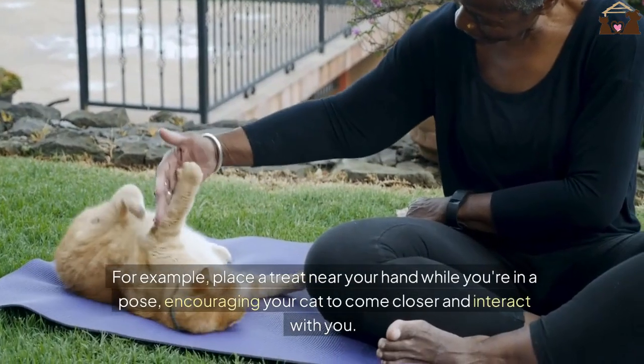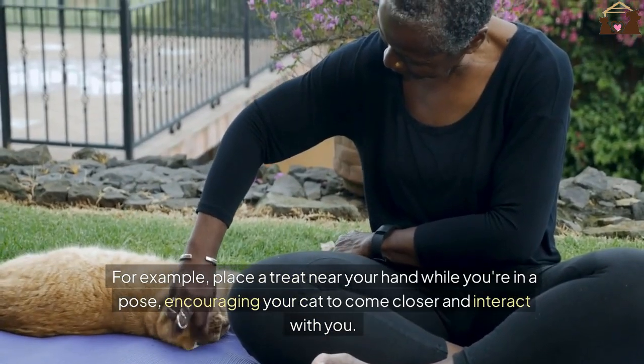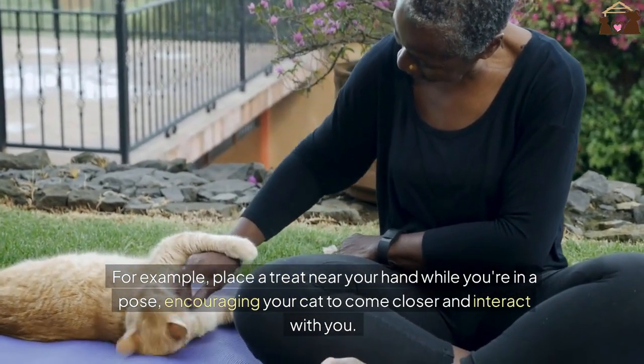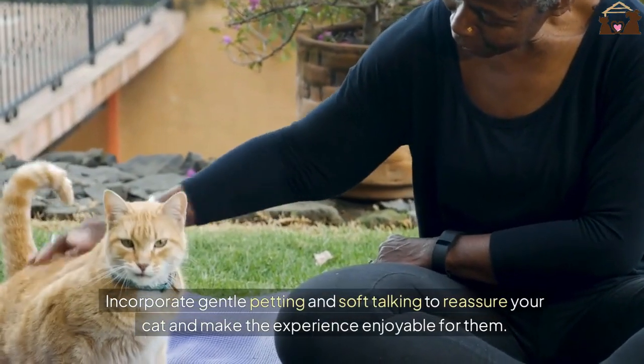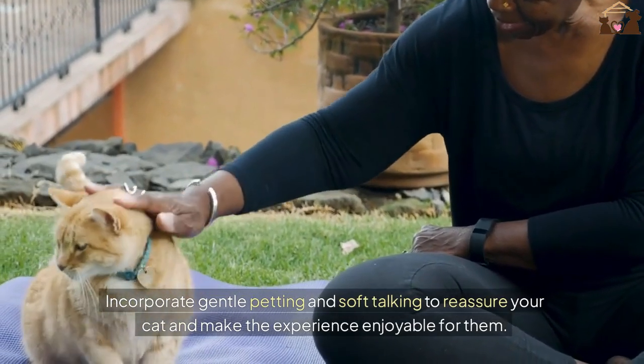For example, place a treat near your hand while you're in a pose, encouraging your cat to come closer and interact with you. Incorporate gentle petting and soft-talking to reassure your cat and make the experience enjoyable for them.